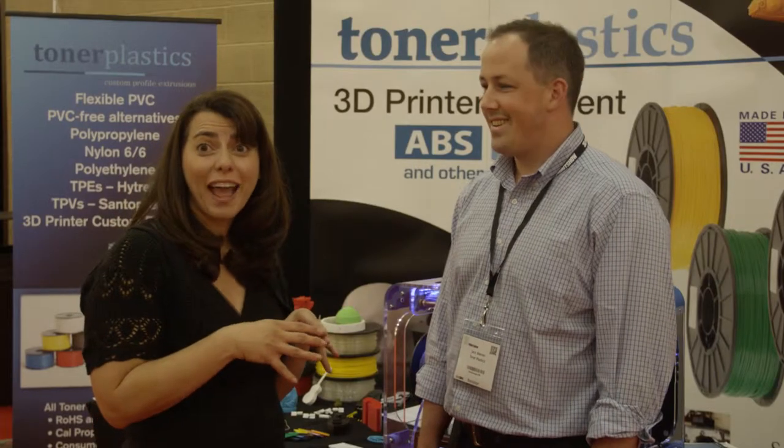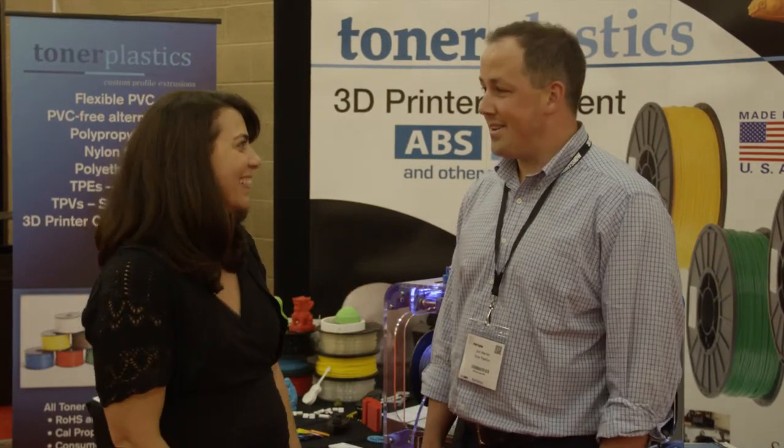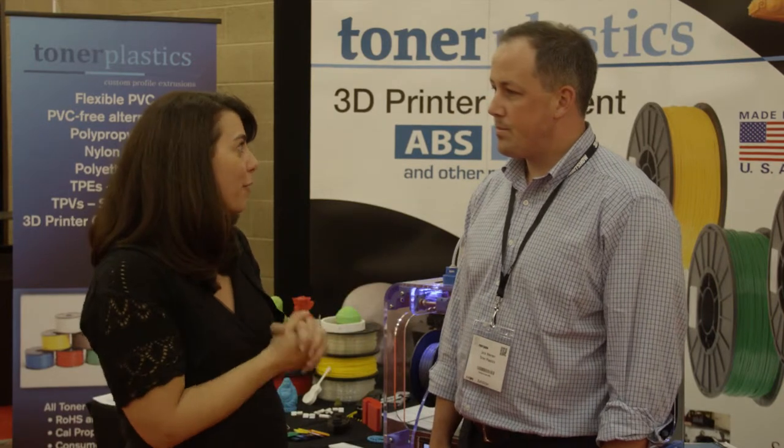We're at 3D Print Show California with our friend Jack Warren from Tunnel Plastics. It's nice to see you on our coast. It's great to be here. So tell us a little bit about what's been going on at Tunnel Plastics.